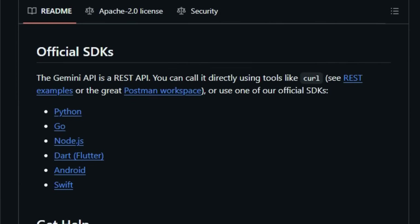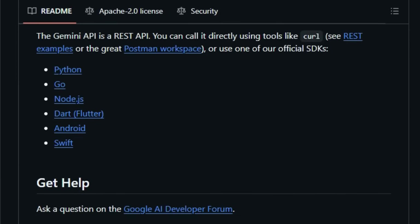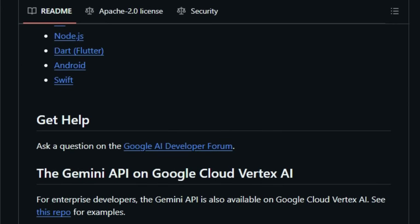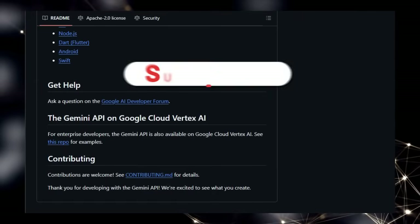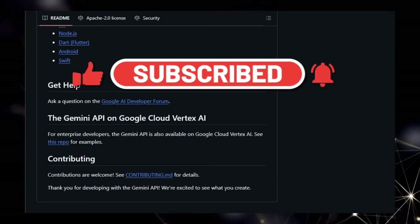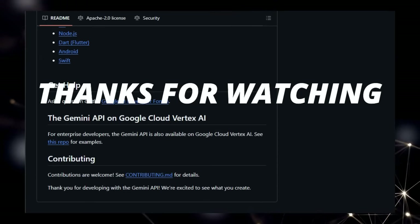That wraps up our look at some of the top trending open-source projects this week. Let us know in the comments below which project caught your eye the most. Don't forget to like this video, subscribe for more exciting open-source discoveries, and hit that notification bell so you don't miss our next installment. Thanks for watching.